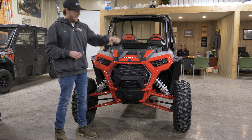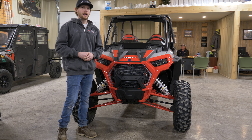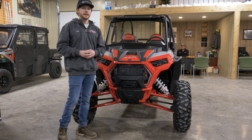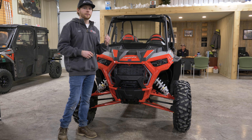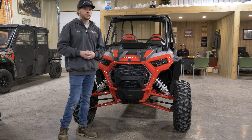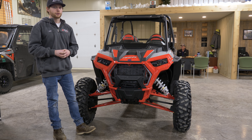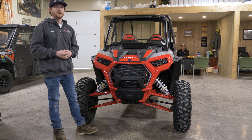On the Razor XP you have a high-performance on-demand all-wheel drive, so it quickly engages four-wheel drive when you need it. It senses just a little bit of slip in the rear tires and quickly engages the front, so you're not always stuck in four-wheel drive, but always have four tires grabbing when the four-wheel drive button is engaged.